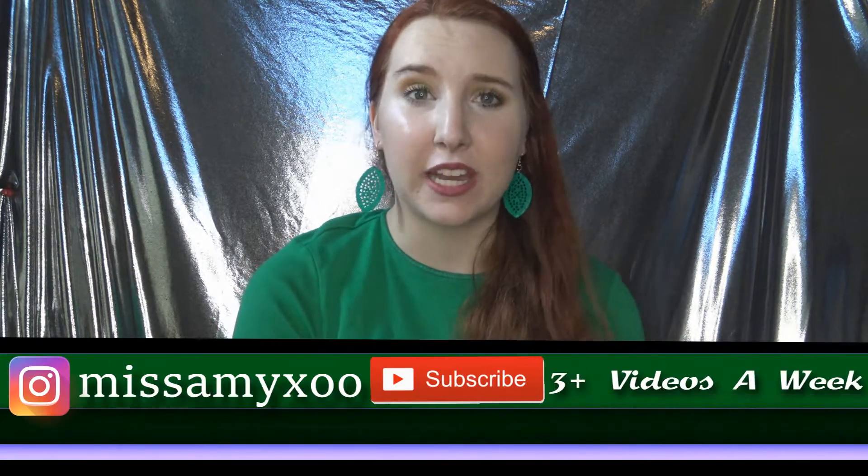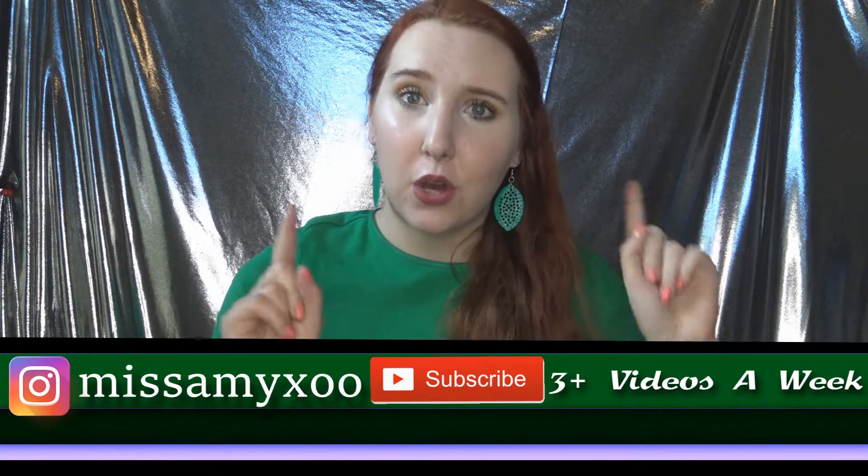Hi guys, welcome back to my channel! Today's video is going to be ranking my liquid lipsticks. I took one liquid lipstick from each formula I have — for ones I have multiple shades, I just took my favorite shade from that line. We're going to go from bottom to top with quick explanations of why each is one of my least or most favorite formulas.